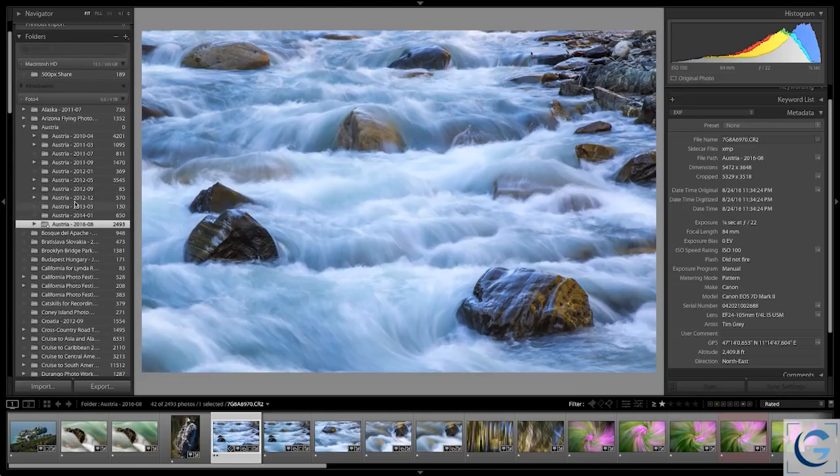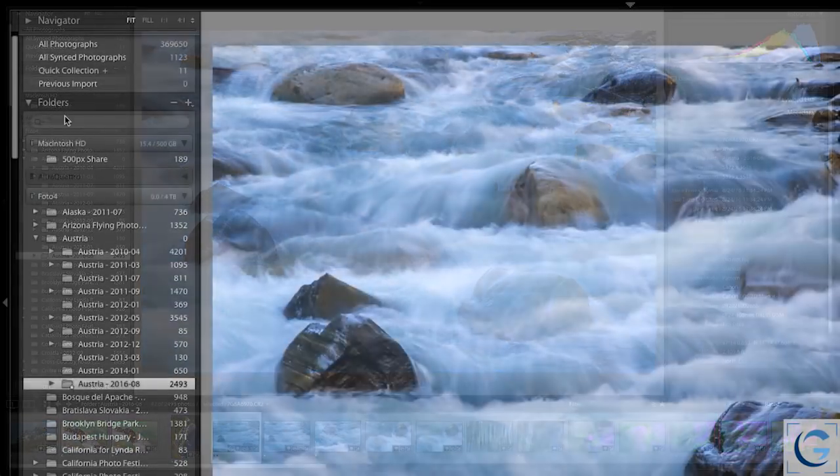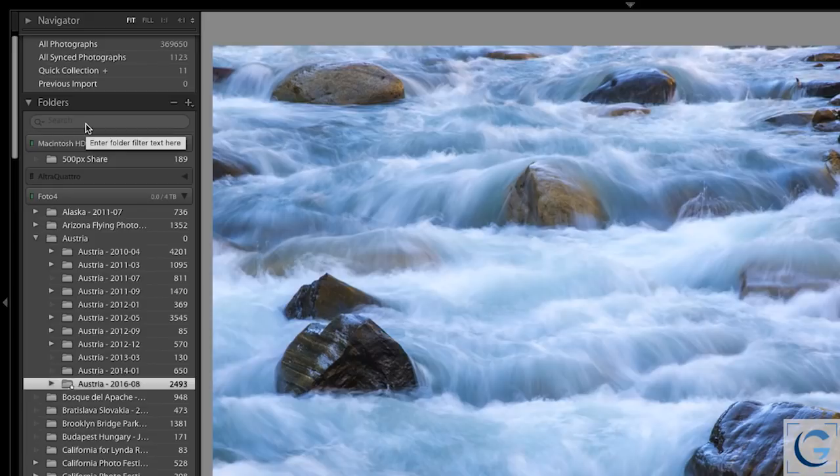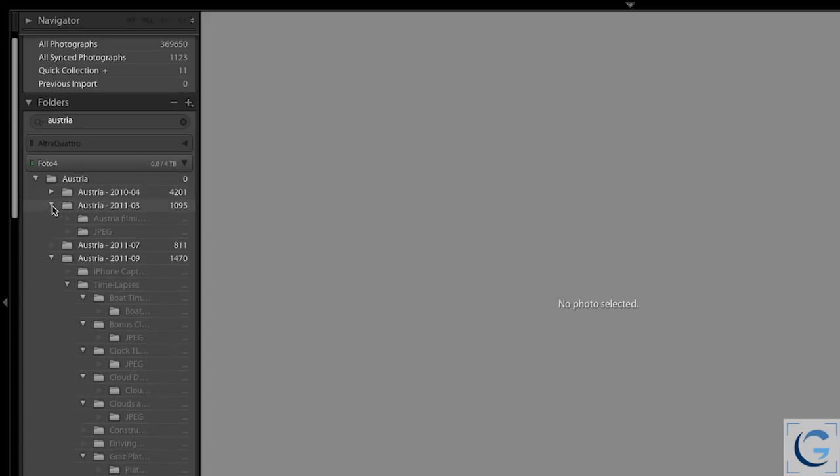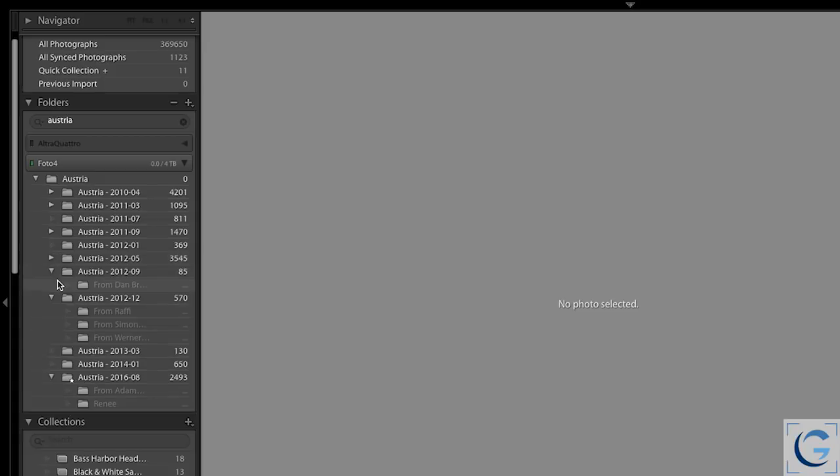I'll scroll back up to the top of the folders list, and you'll see there is now a search field. I can click into that search field and search, for example, for Austria, pressing Enter or Return on the keyboard to apply that change. You'll see now all of the folders — in this case, multiple folders from multiple trips to Austria — and I'm able to locate those folders based on that search very easily.